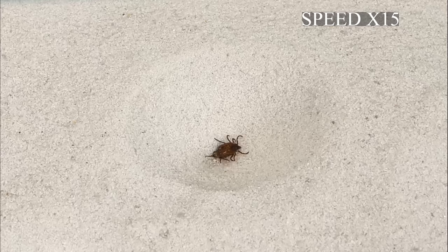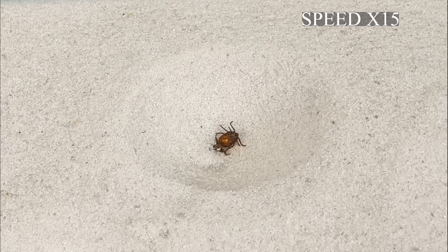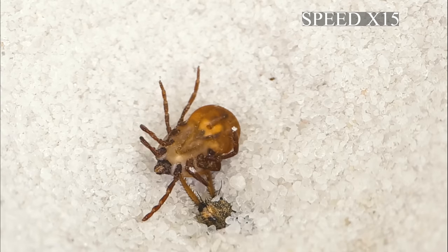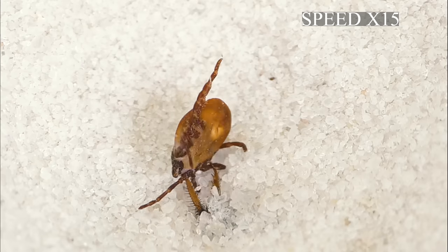Finally, the antlion managed to bite through the thick skin of the tick, which begins to make strange movements with its legs, as if trying to remove itself from the antlion's claws. On the macro shot you can clearly see how skillfully the antlion processes its prey — and the answer becomes obvious: antlions are very useful in the fight against such dangerous parasites as ticks.